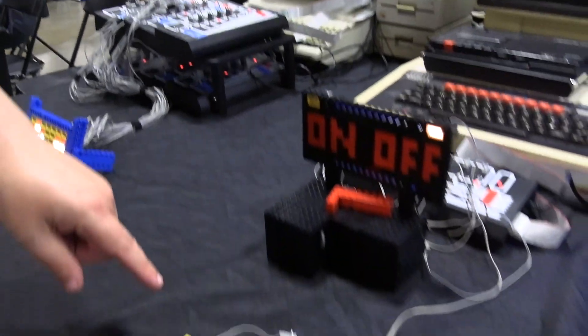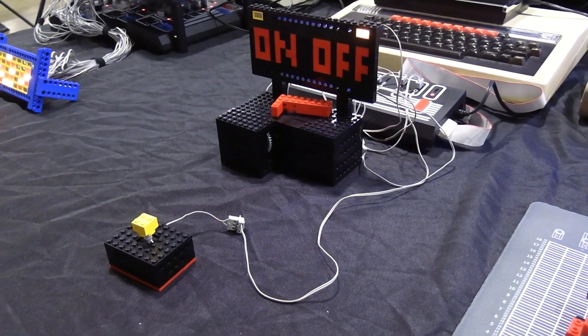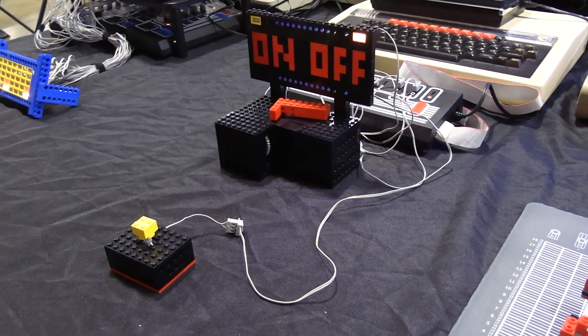This is called a useless machine. A useless machine has one function: it turns itself off.